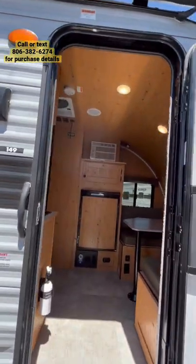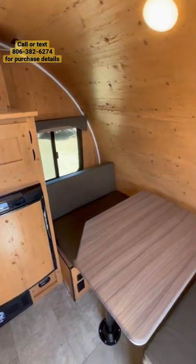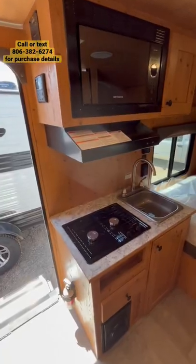Going up onto the inside, you'll notice a window unit for air conditioning — it also has a heater — a 3.7 cubic foot dual-fuel refrigerator, and a nice front dinette that doubles as extra sleeping.